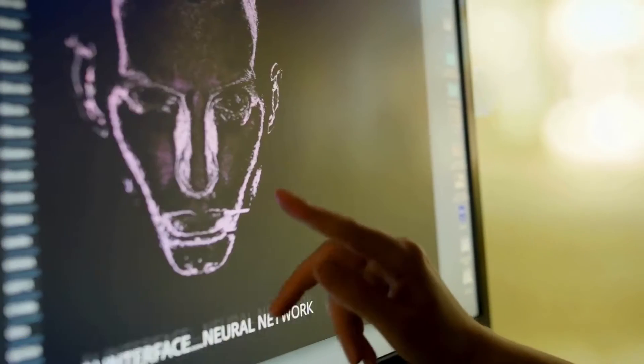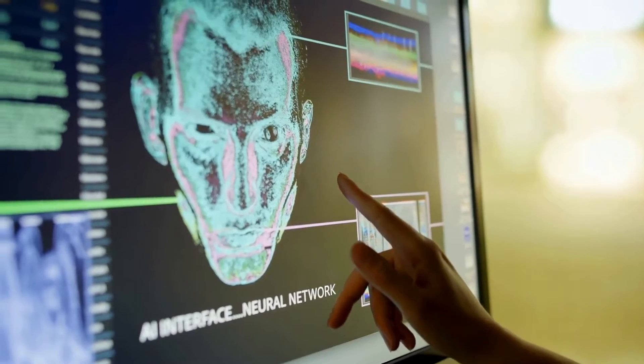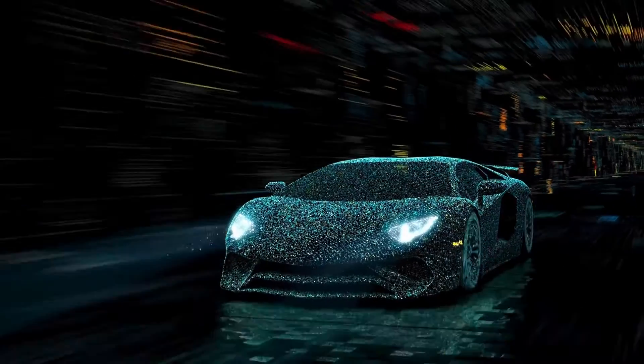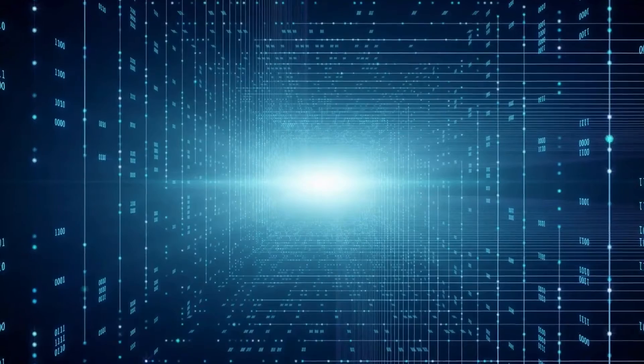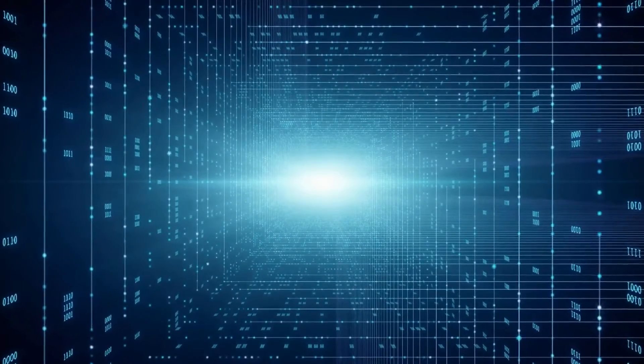The Porsche Taycan, a high-performance electric sedan, offers several advanced driver assistance features. These include adaptive cruise control, lane-keeping assist, and traffic jam assist. These technologies provide partial autonomous driving capabilities by helping with speed management, lane positioning, and maintaining safe distances in congested traffic.